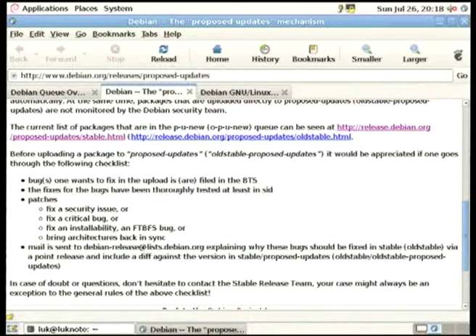Then of course uninstallability and fail-to-build-from-source bugs, because these are release-critical bugs but they are not always perceived as critical by a user or by a maintainer, especially if it's on a particular architecture. When something is released and we find out it's able to build on more architectures, we try to bring the architectures back in sync and make sure packages are available on all usable architectures.